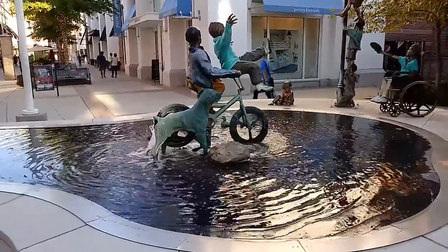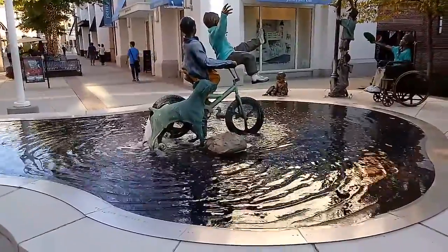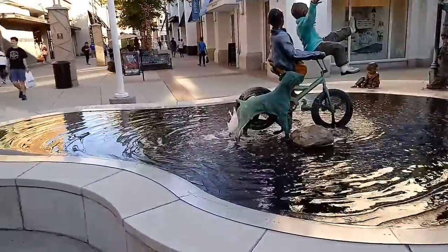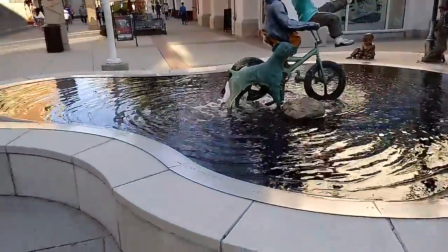It's me, Doreen. I just wanted to show you this other sculpture fountain here in Durham, North Carolina at the Streets of South Point Mall. It's really cute — a couple of kids sort of riding through a puddle. See how that's puddle-shaped?